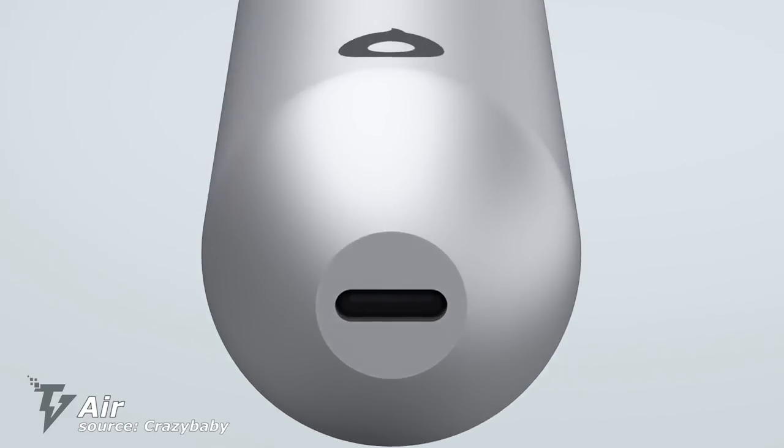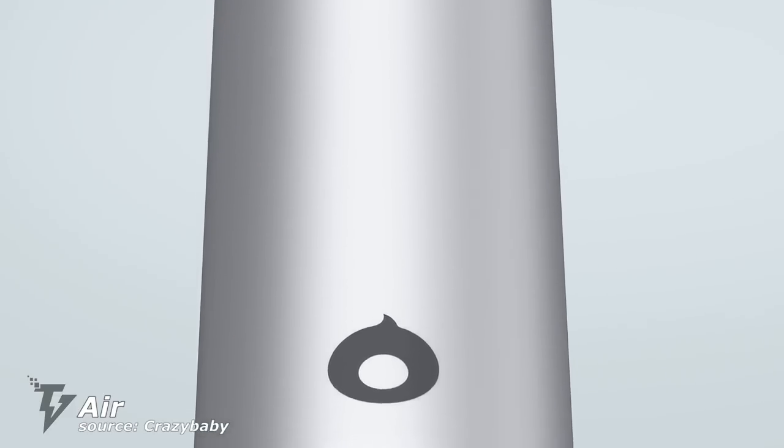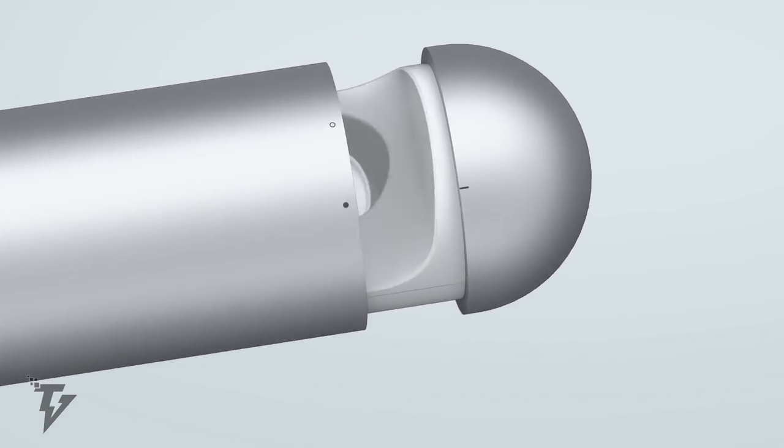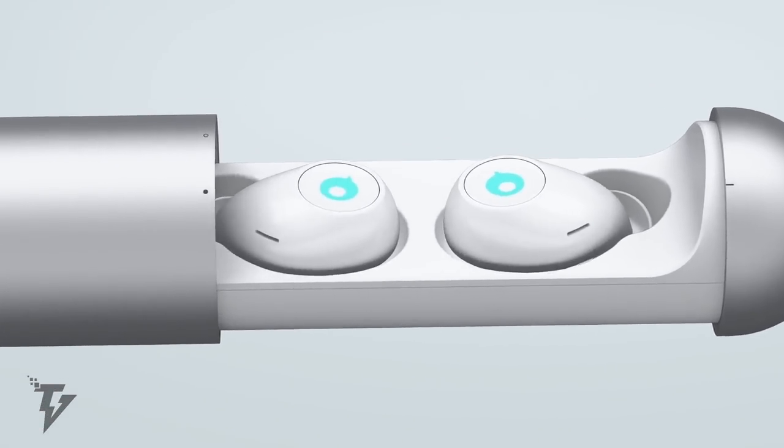AIR is the first carbon nanotube true wireless stereo headphone. It has a comfortable ergonomic design while looking, feeling, and sounding spectacular.